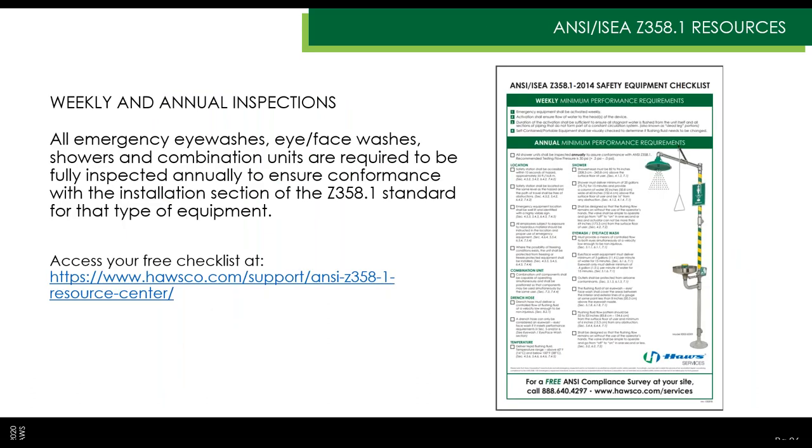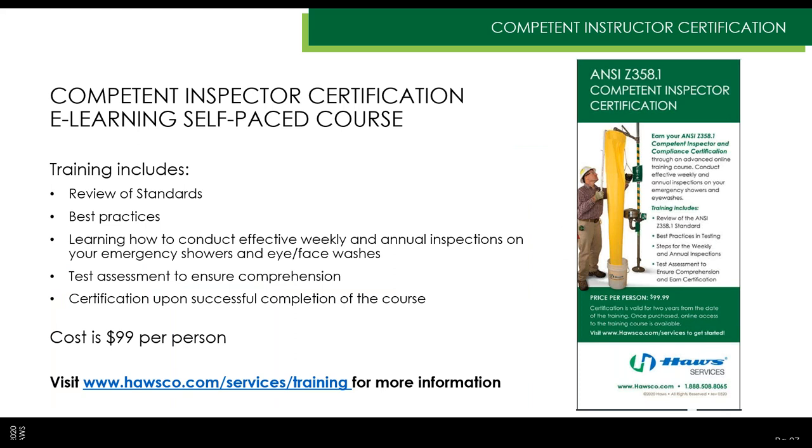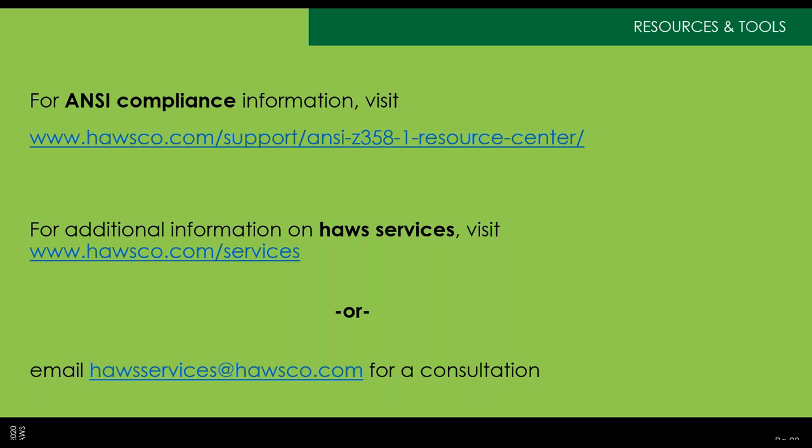A couple of key resources: the weekly and annual inspection checklist is available on hawsco.com, and we'll email it to you afterward. If you're interested in training your own staff on proper inspection, we have an online training course at hawsco.com/services — it's $100 per person, self-directed, and you receive a certificate upon completion. For ANSI compliance questions, visit our ANSI Resource Center at hawsco.com. For services questions, email hawsservices@hawsco.com.